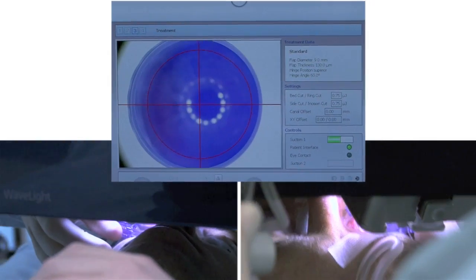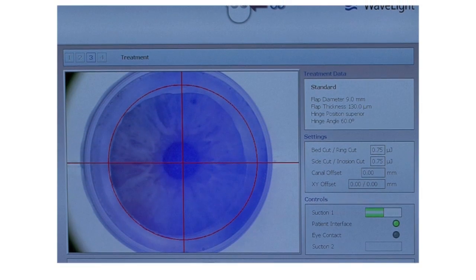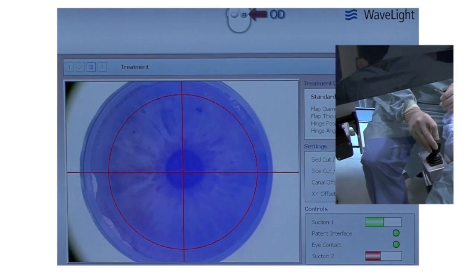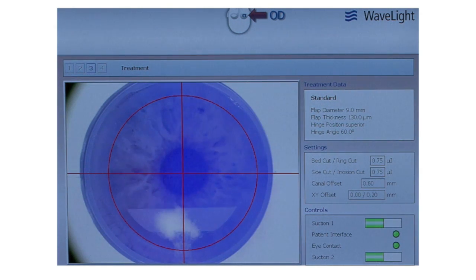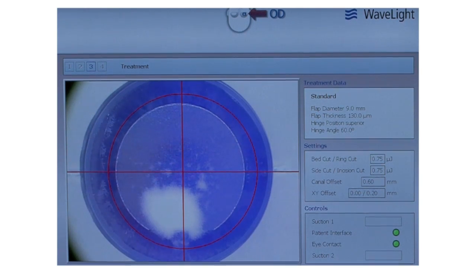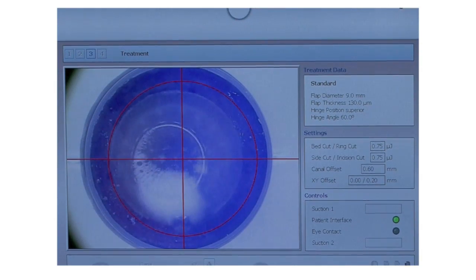Now you're going to become aware of a little bit more pressure. Just do your best to keep on looking straight ahead. The green overlay depicting the flap can now be digitally moved to the position of choice, as can the hinge position. You're doing very nicely — just keep it nice and steady. You're doing absolutely fantastically. That's the worst of it ever, by the way.